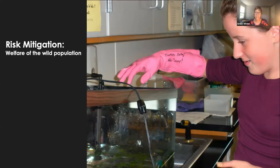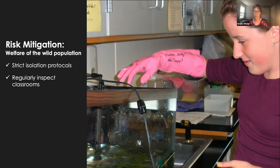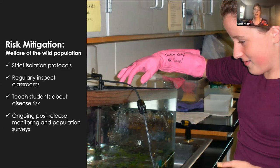The second aspect of risk mitigation is welfare of the wild population. We want to make sure we're helping the wild population and minimize any possibility of introducing non-native pathogens. To that end, we follow strict isolation protocols and regularly inspect classrooms to make sure there are no other cold-blooded vertebrates present and that safe handling protocols are being followed. We also teach students about disease risk — explaining how dumping unwanted goldfish into a local pond can create invasive species or make native animals sick. And we're conducting post-release monitoring and field work in the wild population to keep tabs on things.